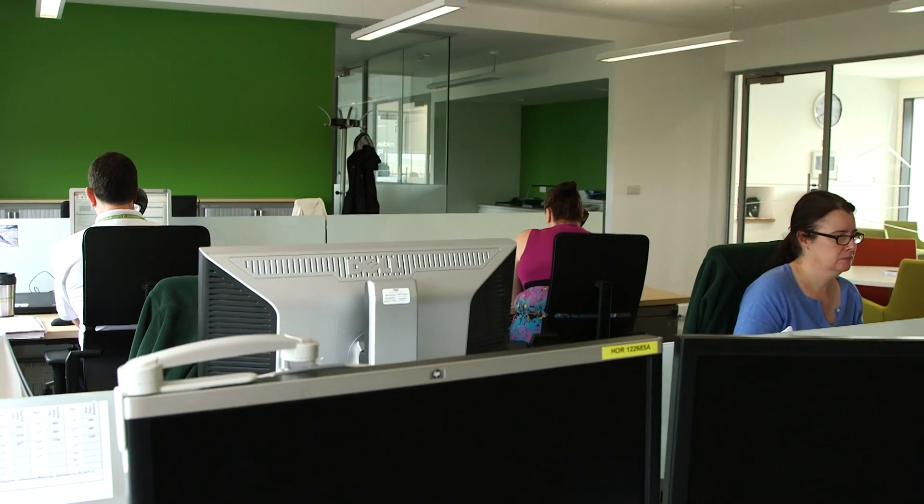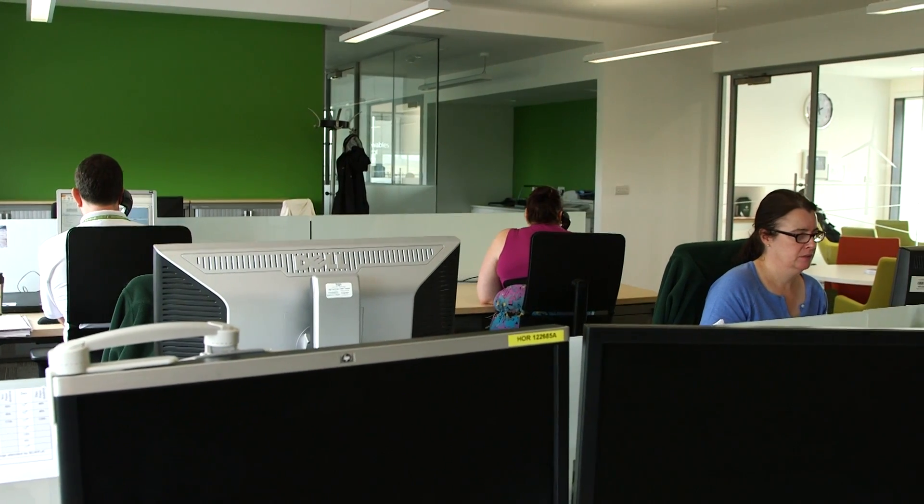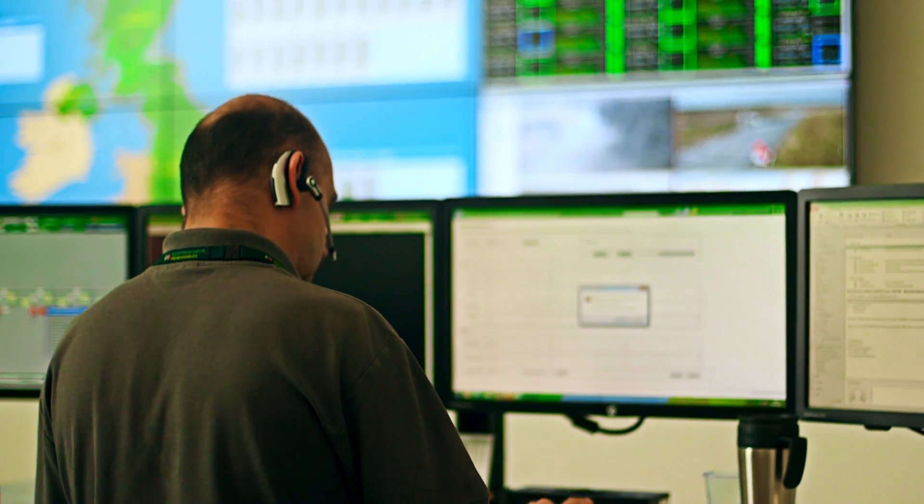More than 50 direct skilled jobs support our operational activities, as well as stimulating additional indirect employment opportunities.